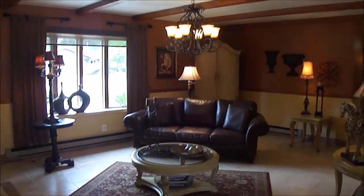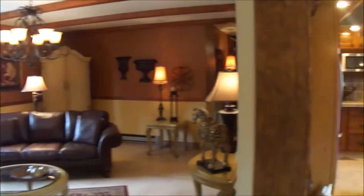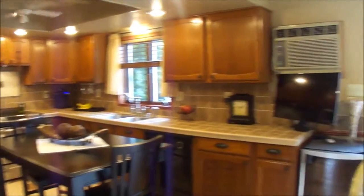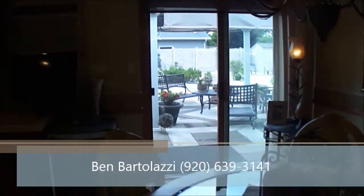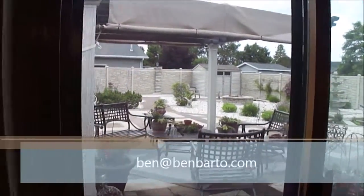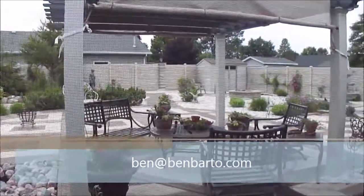I hope you enjoyed this video tour. If you have any additional questions or would like to set up a private showing, please give Ben Bartolazzi a call at 920-639-3141, or send an email to Ben at BenBartolazzi.com. Thank you.